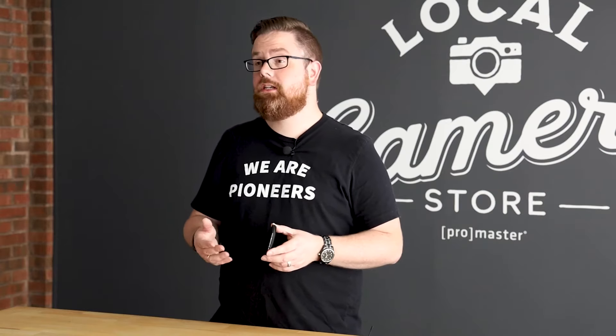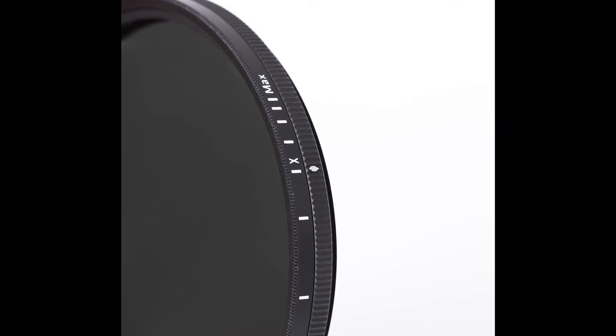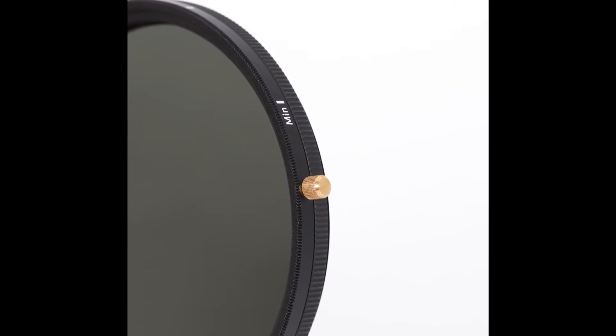Mechanical hard stops at each end of the filter prevent you from going beyond the workable range as you adjust the filter, and the removable tactile control knob gives you fast, precise adjustments from when you're behind the camera.